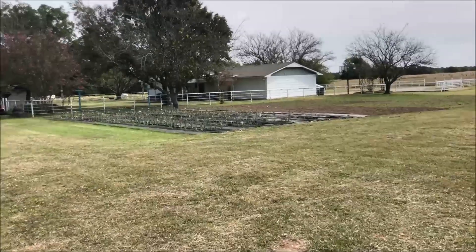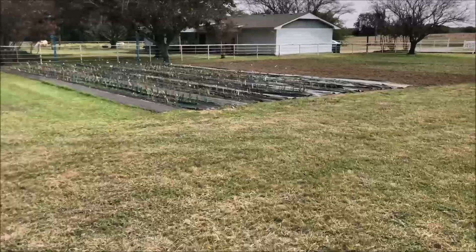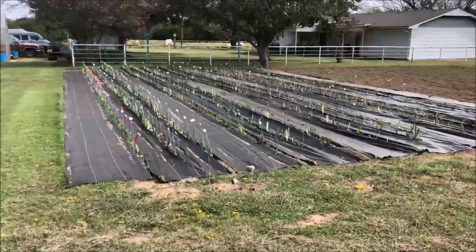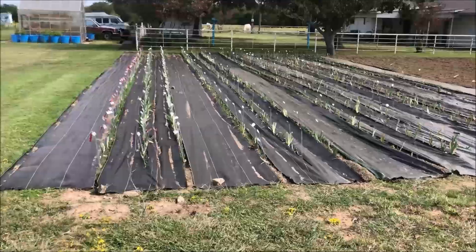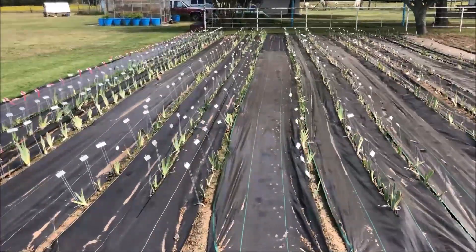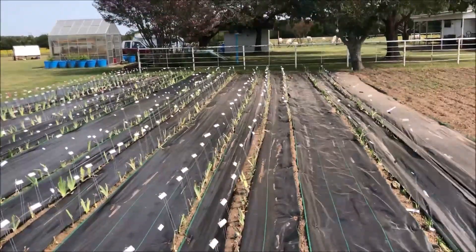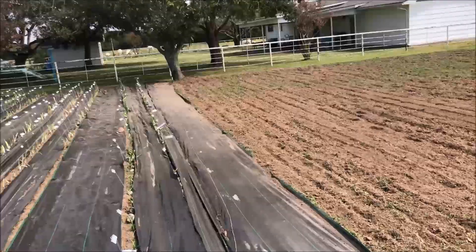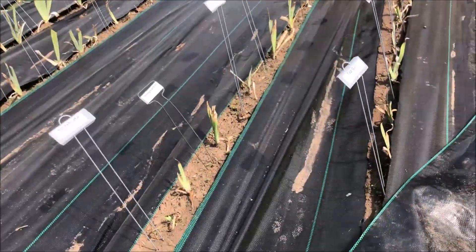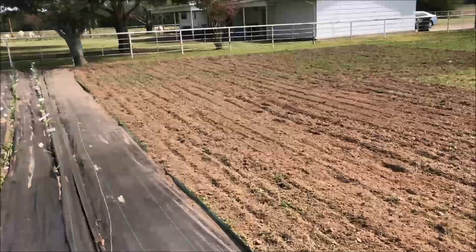I was able to get the irises I ordered this summer and the ones I brought from home, and all the daylilies planted here. I crunched them into the smallest space I could so I could manage them better. There's some Bermuda grass in here and I'm trying to keep it in check, so hopefully that'll work.